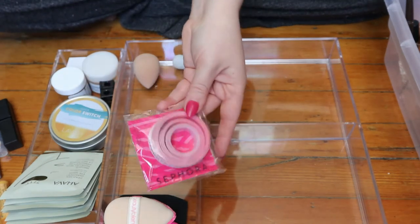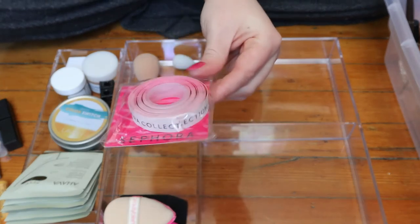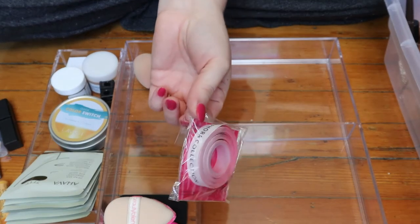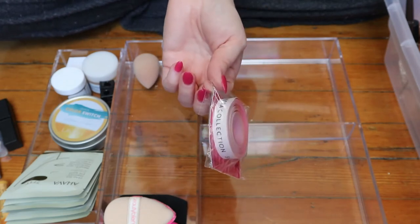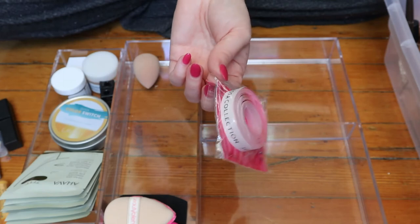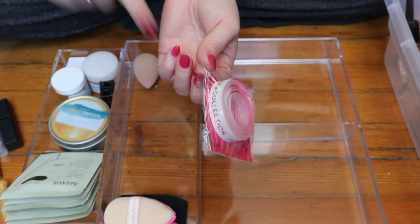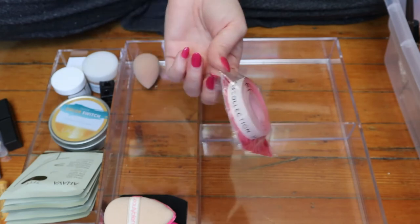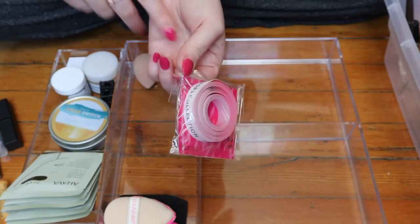This is makeup tape from the Sephora Collection — Lineup Makeup Tape. You use this if you want to create a very graphic look, or to help with your liquid liner to have a straight line. Again, this is something people use when they do their eyeshadow first, and I rarely ever do that, so I don't need to keep it at the forefront. I'll put that back.